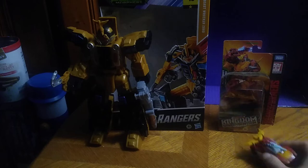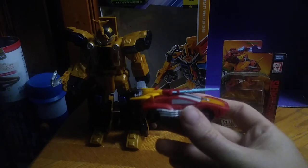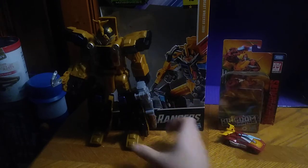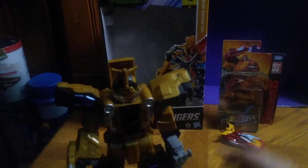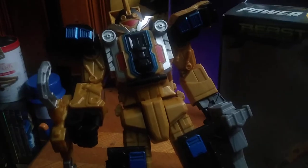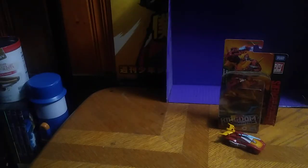We got Transformers Kingdoms Core Class Hot Rod for Easter as well. And last but not least, we got another Power Rangers thing to review — this is the Wrecker Beast Morphers Megazord, the Gold and Silver Rangers Megazord, and that will be reviewed here on my channel.